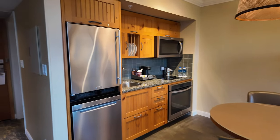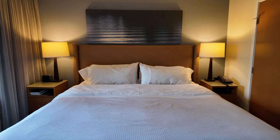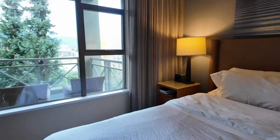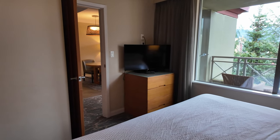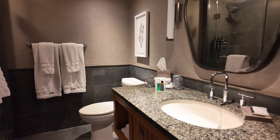Heading back into the suite takes you to the bright and spacious master bedroom, and of course we can't forget the spa bathroom with both tub and shower.